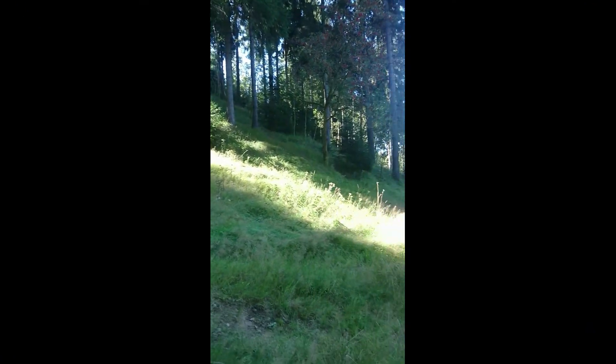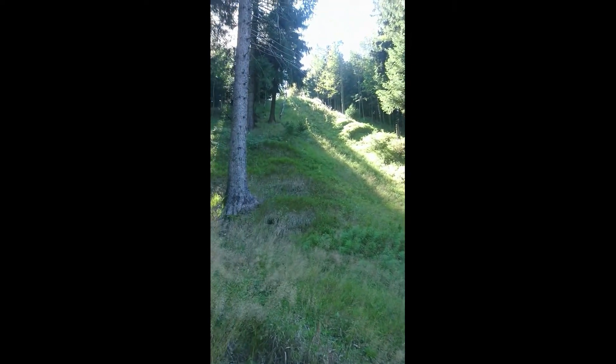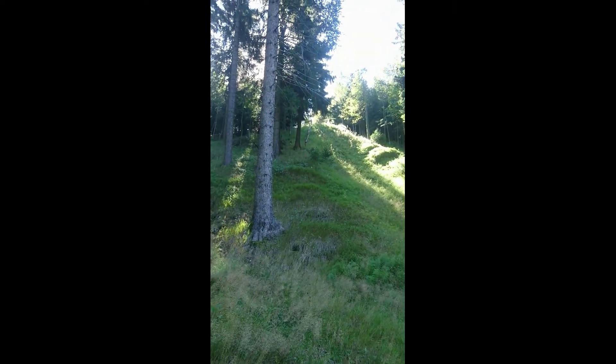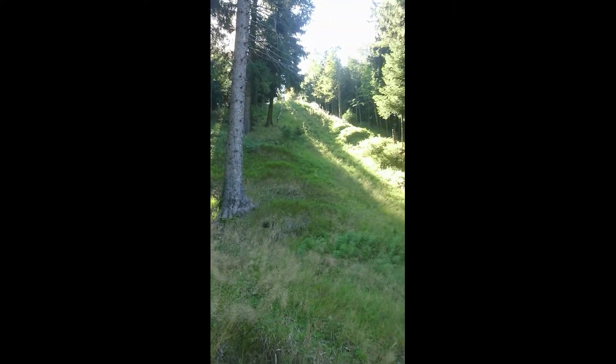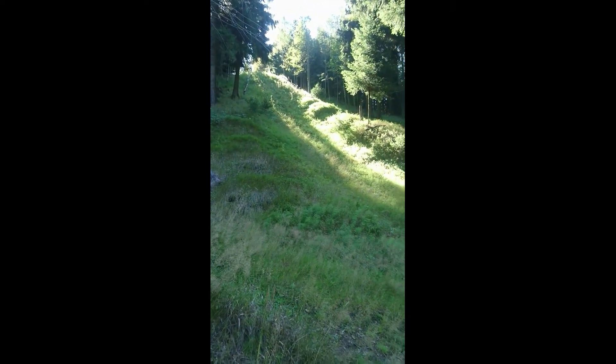I had never thought that in the middle of the woods the remains of a Sprungschanze would be found. So we will go on and see what there is still to see.